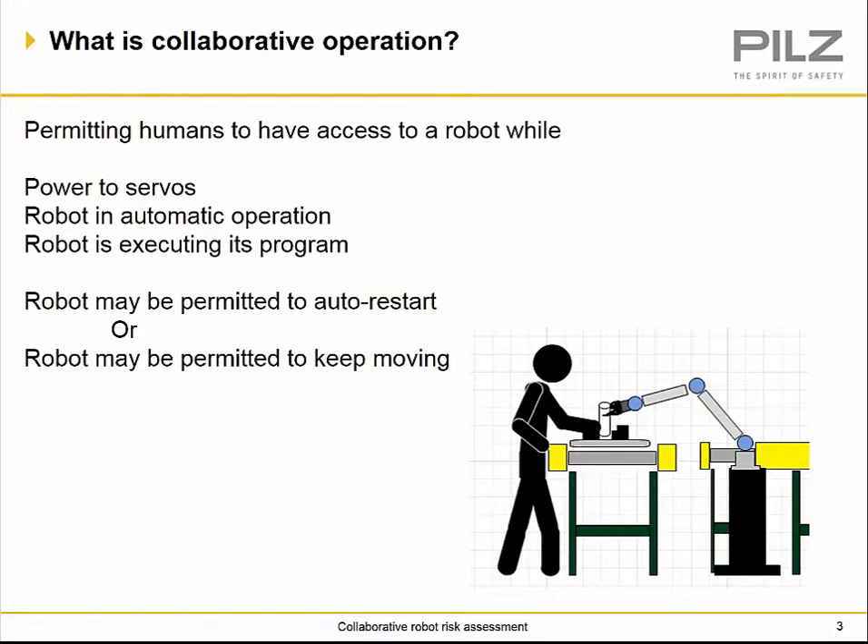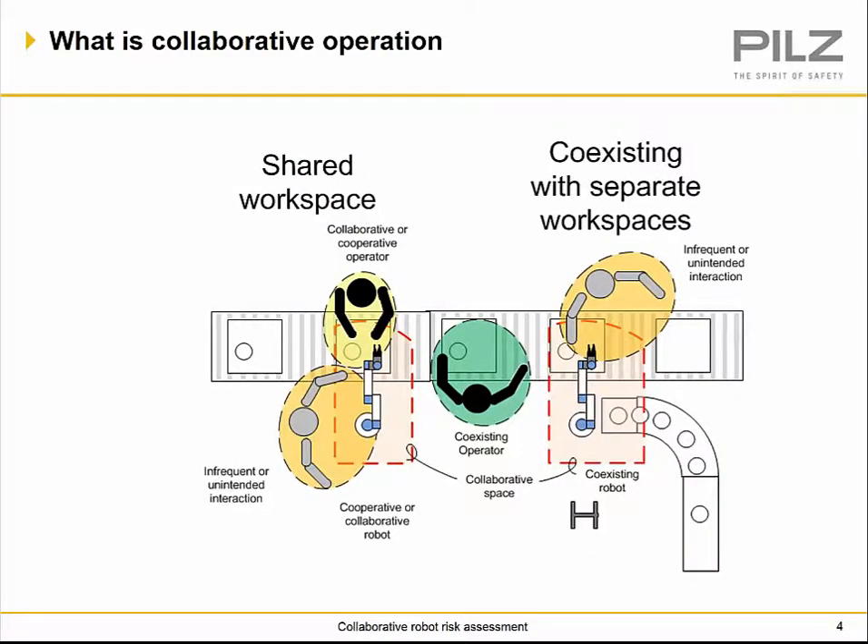What is collaborative operation? Collaborative operation has been around just as long as any type of robotics. The key question is what type of collaboration we need to worry about — whether it's permitting humans to access a robot while power to the servos is on, robots in automatic operations executing their program, or even where the robot may auto-restart or keep moving while you're doing your task. We have shared workspace, coexisting and shared workspaces, and separate workspaces.